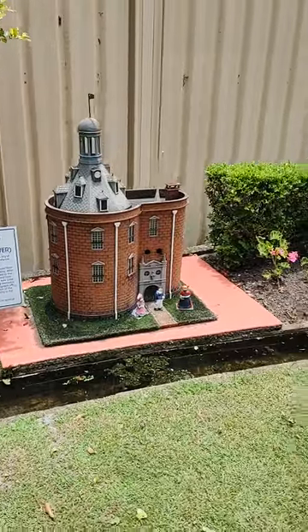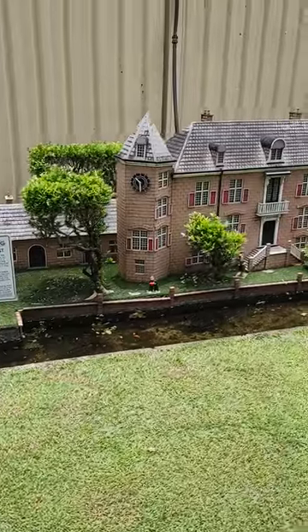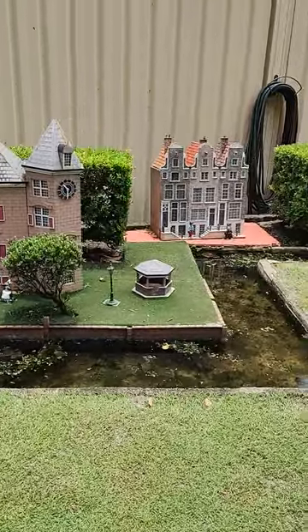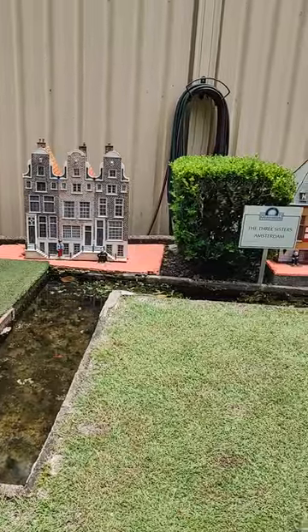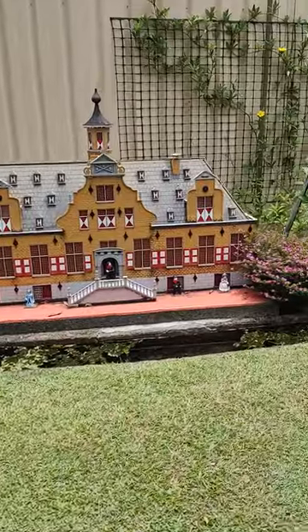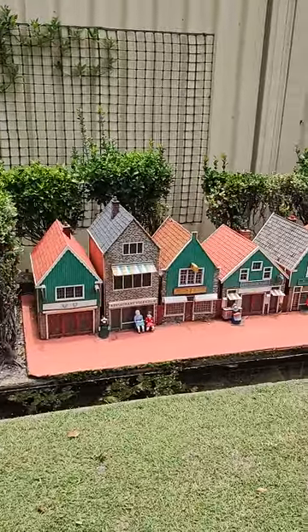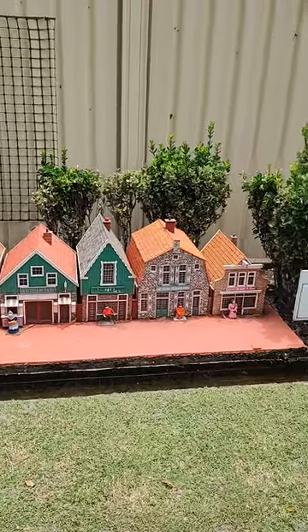Let's have a look there. It's brilliant. That's the Three Sisters — Amestim. That's the restaurant, a popular tourist destination on Syracuse.